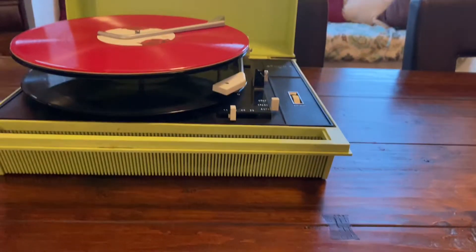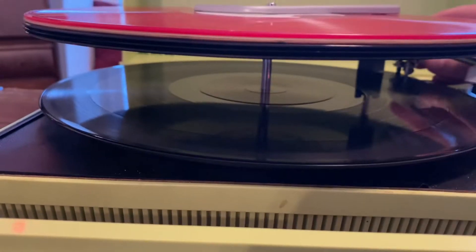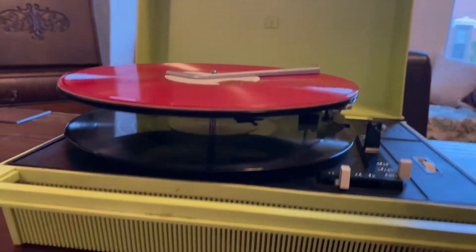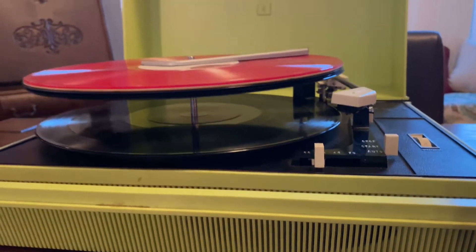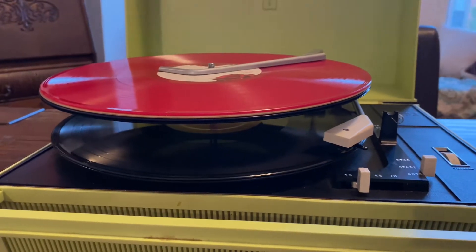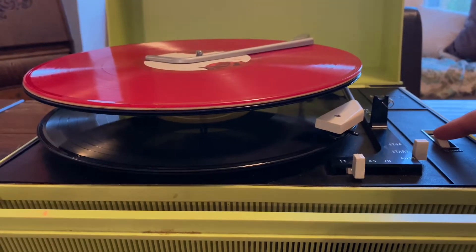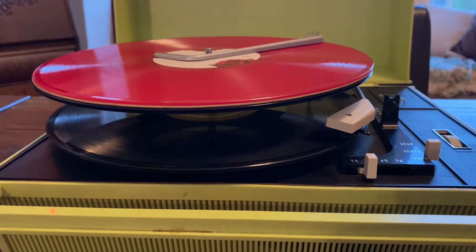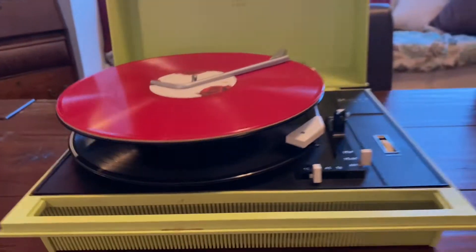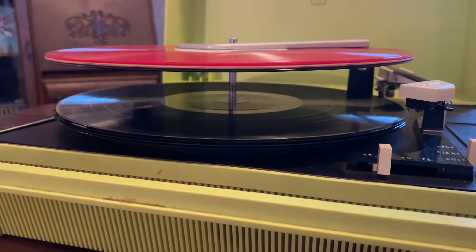How cool is that? And to switch — like if I wanted to go to the next one — I'm just going to go to the end of the record. I'll just put the stylus to the end. What have we got here? Awesome Beach Boys. Very cool.